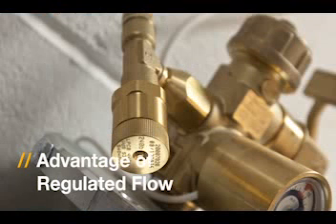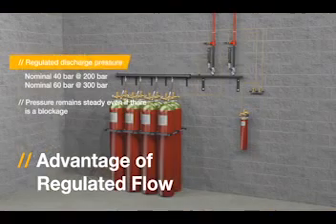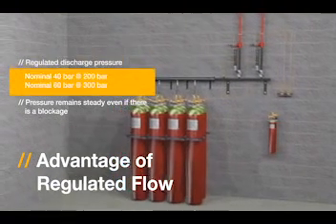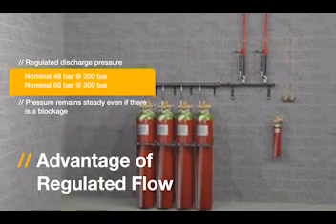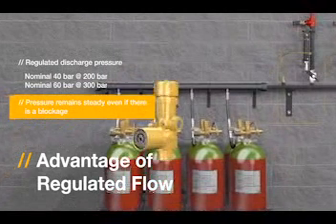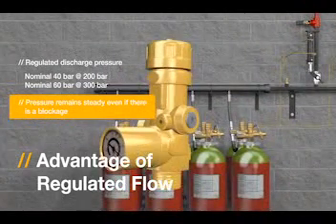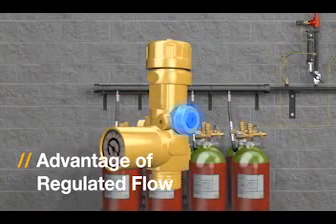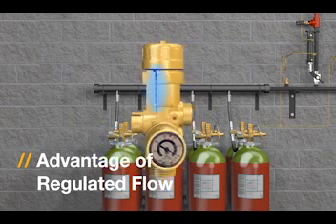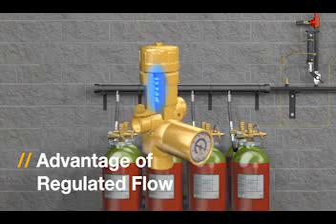The iFlow valve produces a regulated discharge pressure. It closes automatically if back pressure from the pipe system exceeds a nominal 70 bar, and pressure remains steady even if there is a blockage. The iFlow valve features a release disk, a pressure gauge fitted with a safety plug, and internal stainless steel pieces offering maximum reliability.